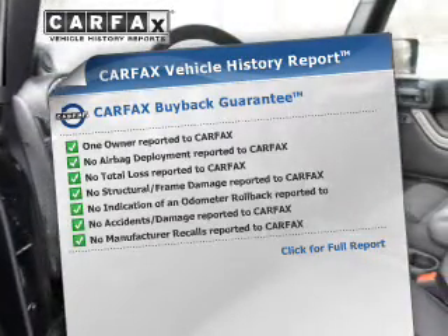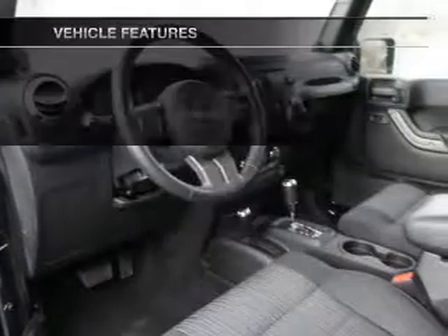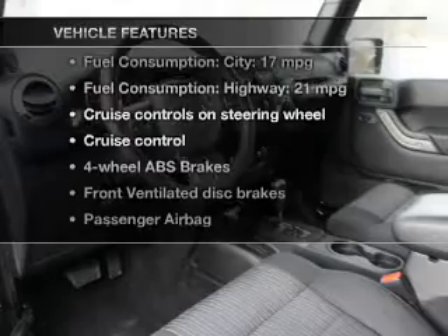It allows you to purchase with confidence and the knowledge that your Vibe is a smart choice. Plus, enjoy these notable features that are included in this vehicle.